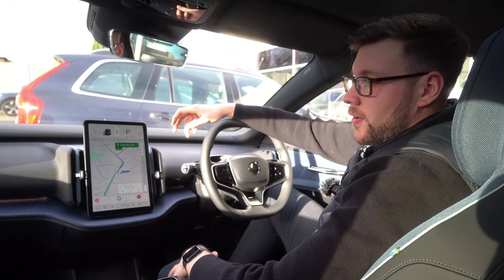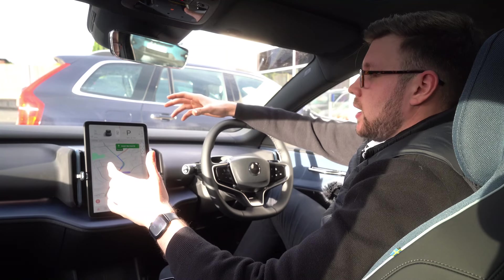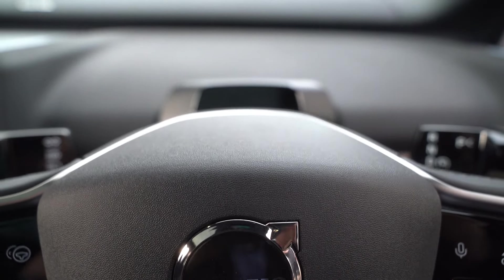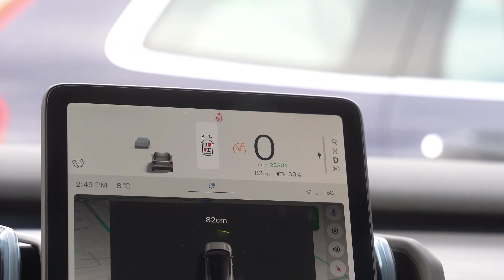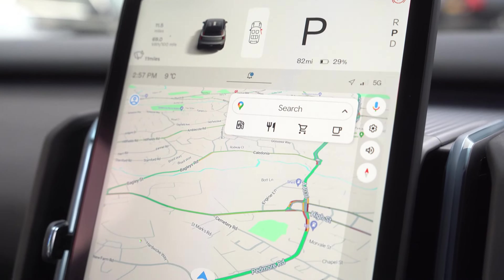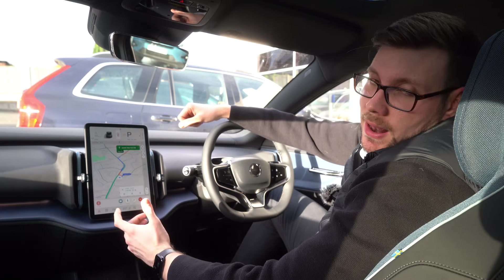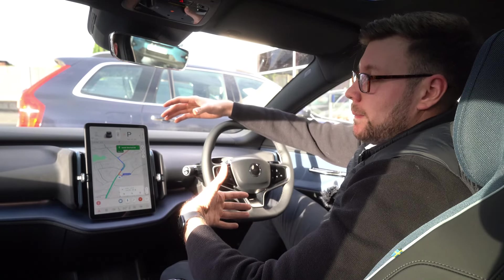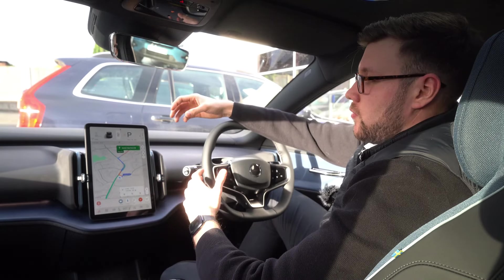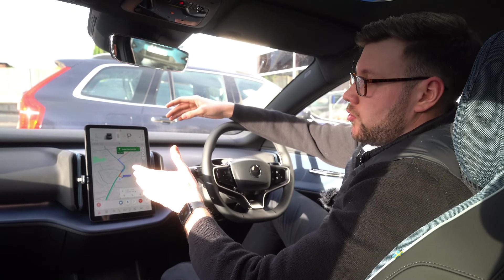Inside the EX30 it's a lovely place to be. We've got a nice contrasting blue and black with this indigo interior. The biggest design change is the lack of a speedometer — everything goes over to the main screen, which is the biggest screen in any Volvo at 12 inches, with the speed displayed in the top right-hand corner. It takes a quick glance to check and it's not really a big issue. If you go over the speed limit, there are audible warnings so you always know if you're going too fast.